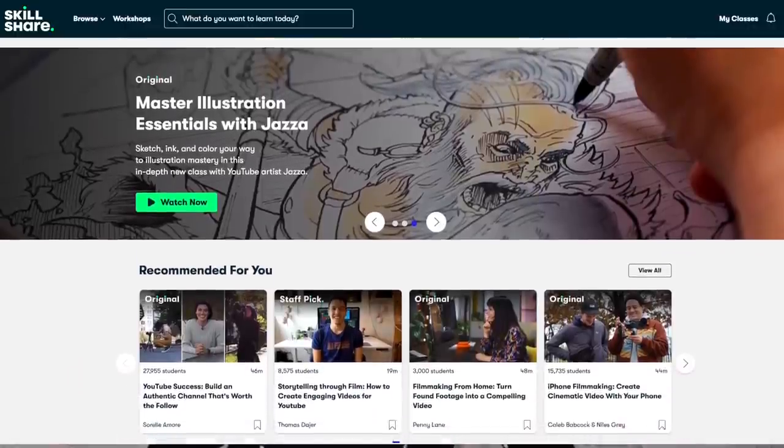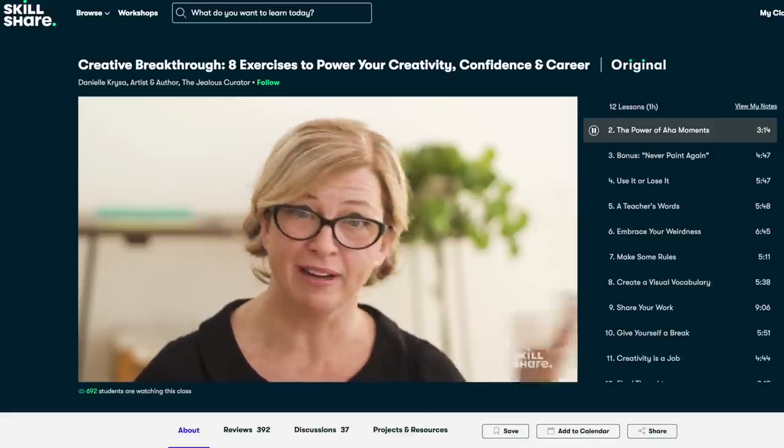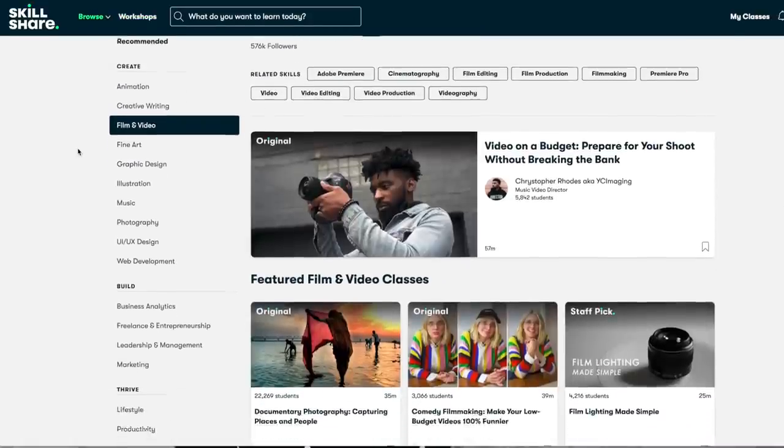I'm excited to introduce our sponsor Skillshare — a learning community and platform I've honestly used every week for a number of months. Skillshare is an online learning community with thousands of classes for creative and curious people. Most recently I started a class by Danielle Krysa called Creative Breakthrough, all about exploring your creativity and breaking through the walls that hold us back. Skillshare is giving away two free months of premium membership to the first thousand people who click the link in the description. After that it's about ten dollars a month — I'd highly recommend it.